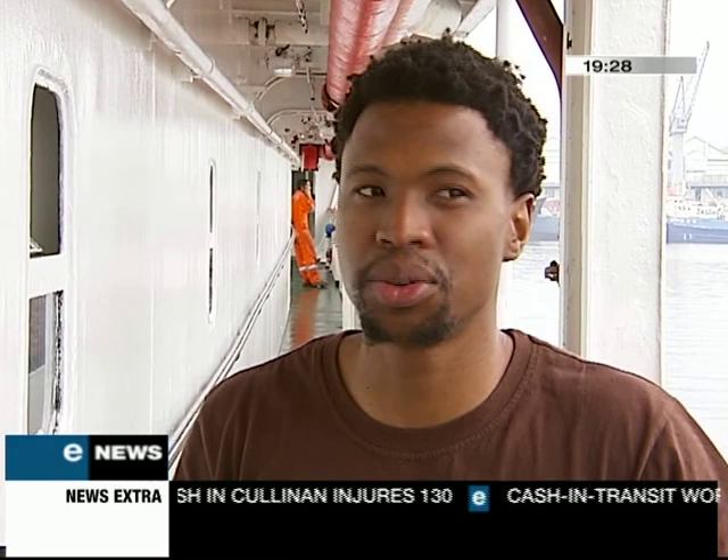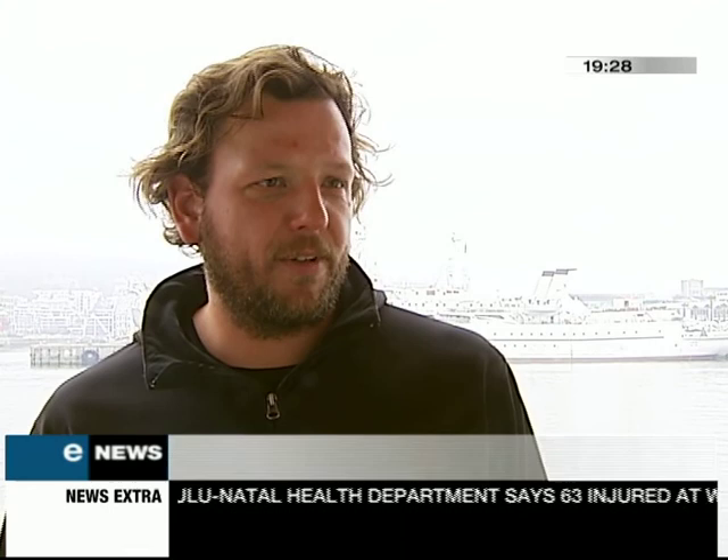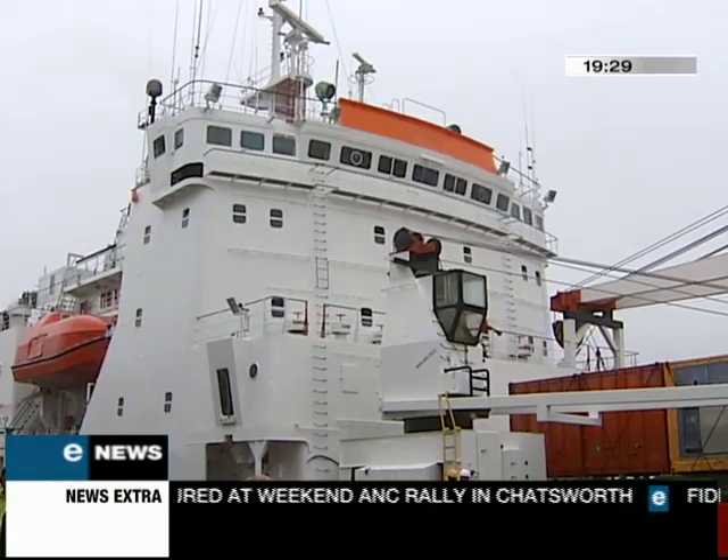But Icepack isn't only designed for the Antarctic. The idea with the project is obviously to demonstrate that if we can do that in Antarctica, in the harshest environment on the planet, then there's no excuse for us not to do it here. So the team plans to roll out similar bases in South Africa, hoping to make us less reliant on electricity.